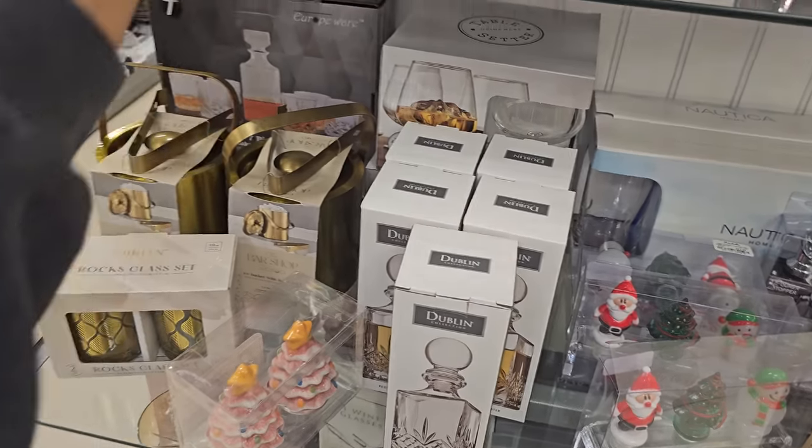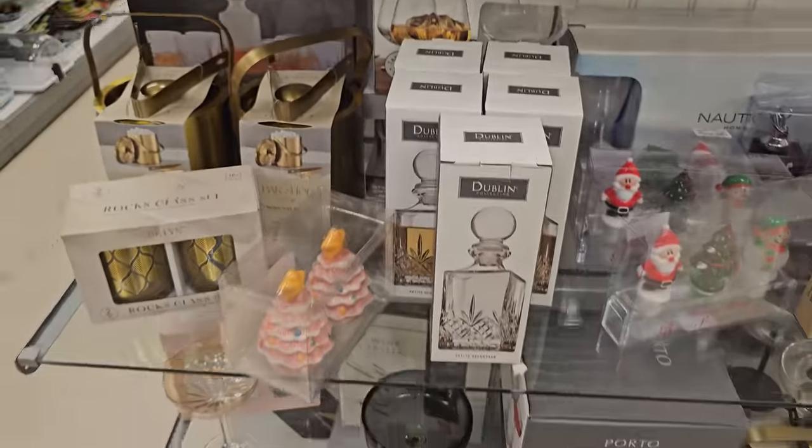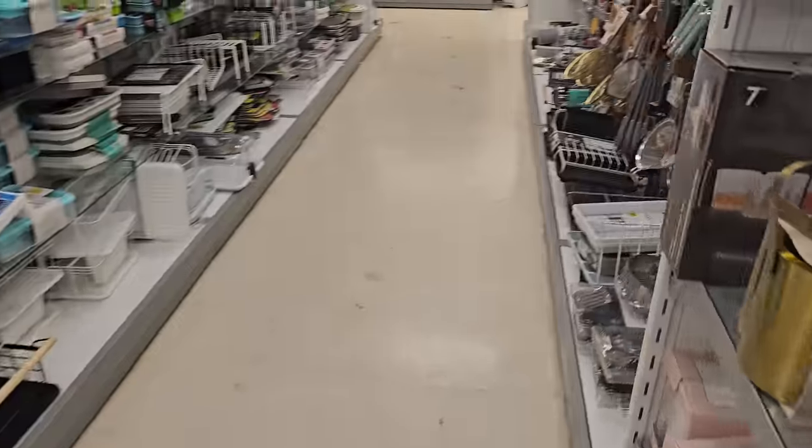Look at this snowman — this is very festive. Seven dollars. It's kind of funny. Okay, that's just kitchen. I don't see anything new in there.